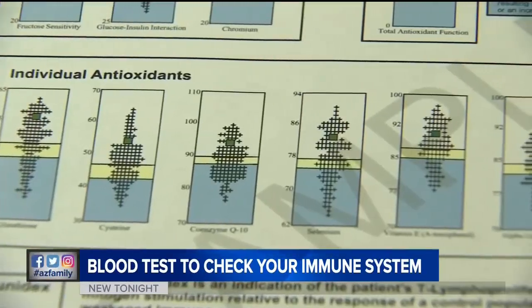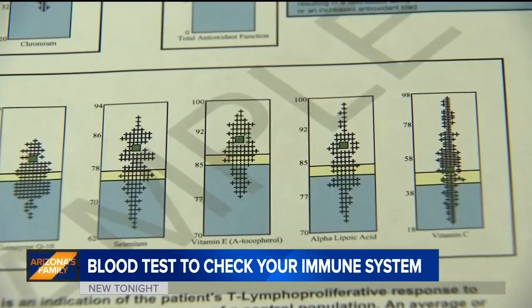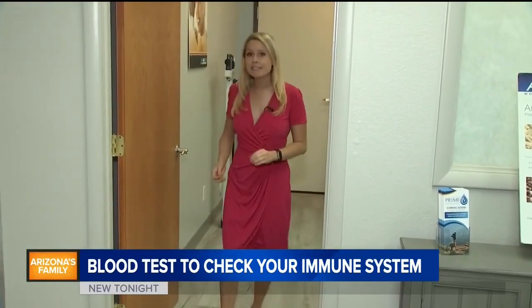After trying any recommended supplements, many people retest in six months to see if their results move into the normal range. You can order the lab tests for $399, but you can also request them from your doctor. Brittany Thomason, Arizona's Family.